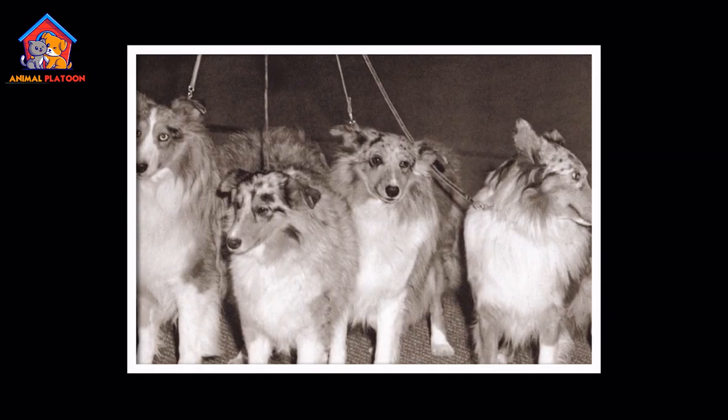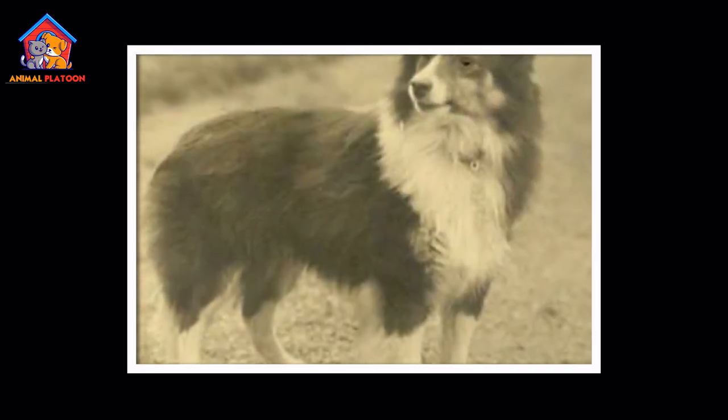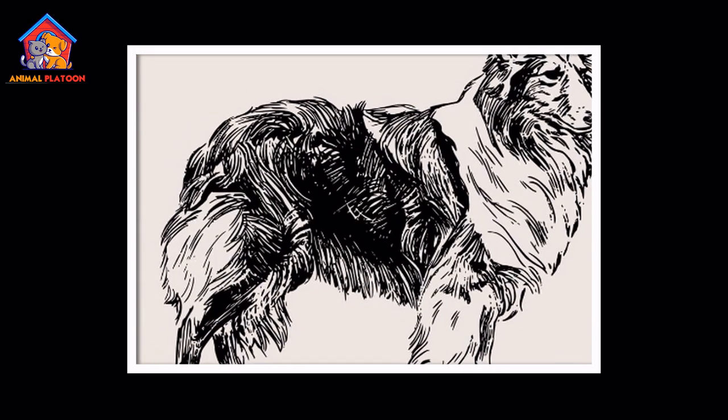Shetland Sheepdogs were originally bred to herd and guard flocks of sheep in the rugged terrain of the Shetland Islands. They were also used for hunting birds, rats, and other small animals.